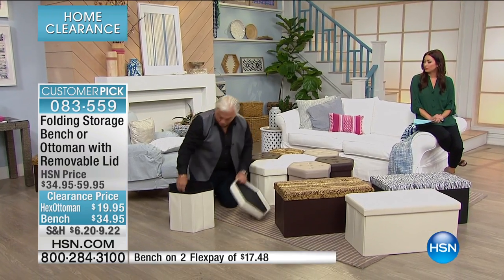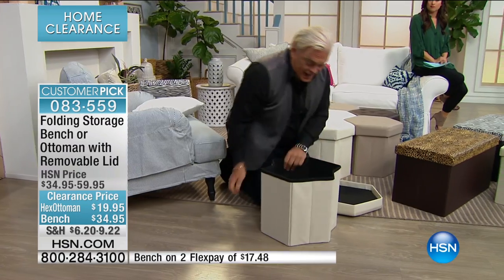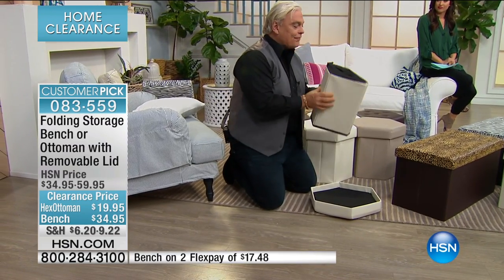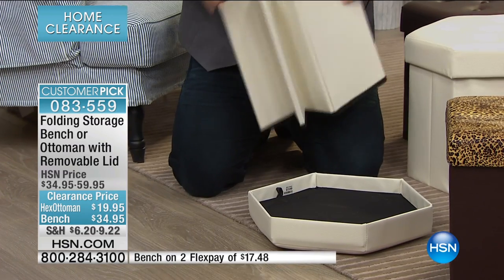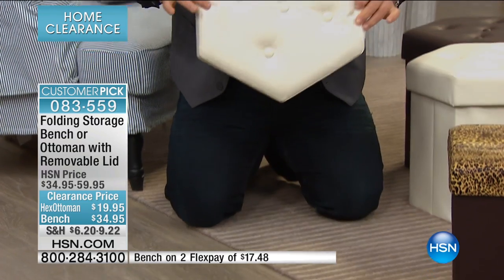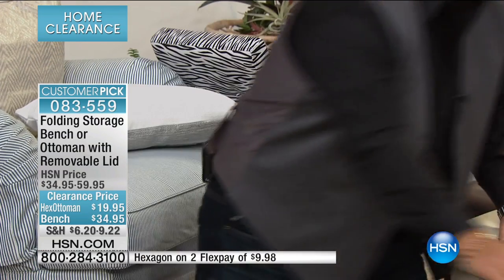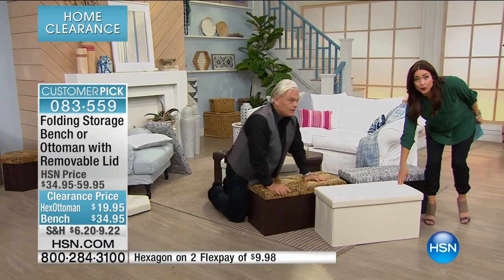When you're not using the foldable ottomans, you can simply pull it out, take the inside out, drop it down, and believe it or not, everything folds down right inside the lid. So now you can put it under the drawer, under the bed, anywhere you want — it's totally collapsible. Hey, if you want the cream bench, we are saying last call on this already.